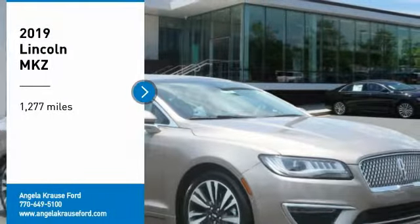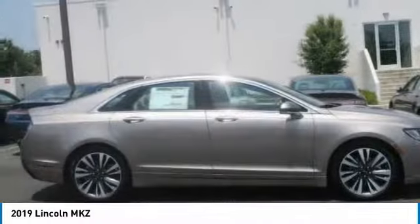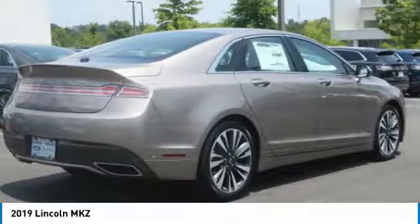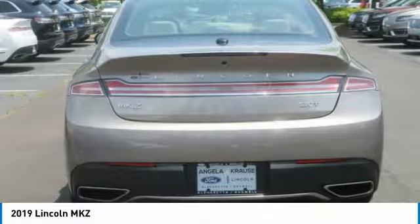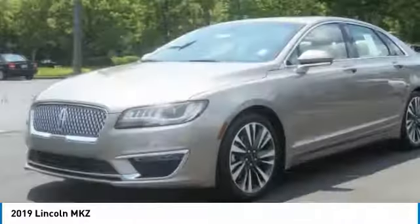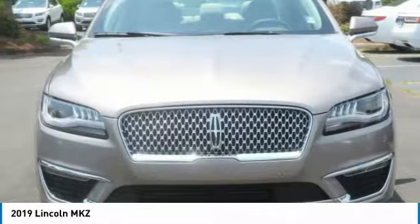Take a ride in the 2019 Lincoln MKZ. With sharp angles, sleek lines, and a sculpted body, the Lincoln MKZ has an impressive stance and a dynamic design. Add that to the clean modern interior with standard features including rich leather, exotic wood, and a sophisticated assistant that responds to the sound of your voice.